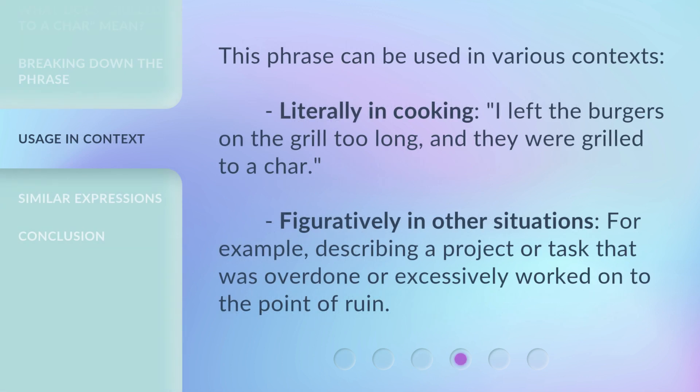This phrase can be used in various contexts. Literally in cooking: I left the burgers on the grill too long, and they were grilled to a char. Figuratively in other situations, for example, describing a project or task that was overdone or excessively worked on to the point of ruin.